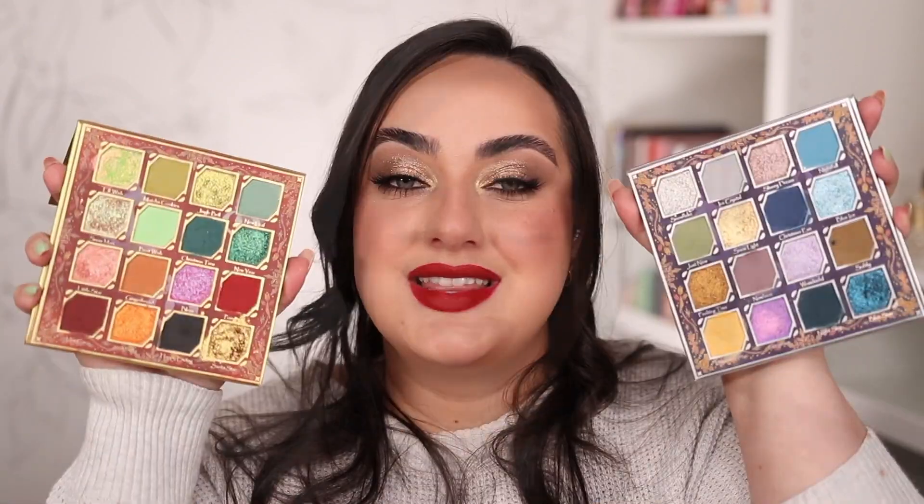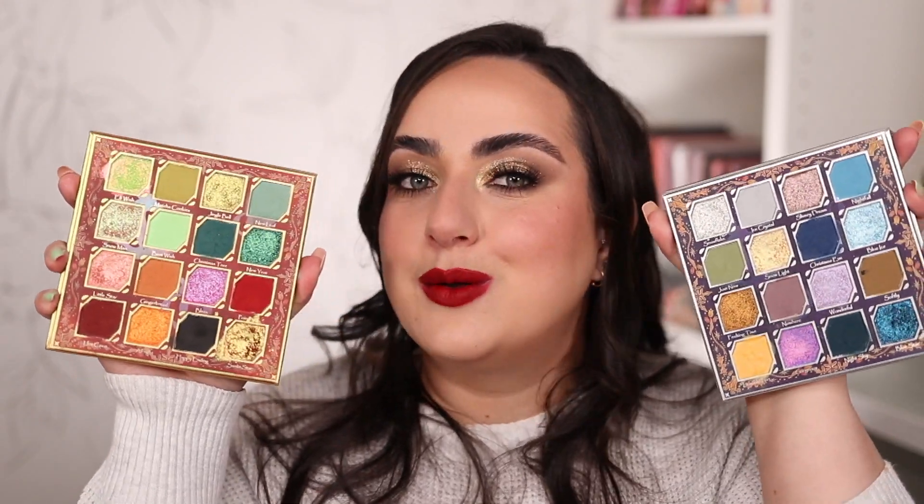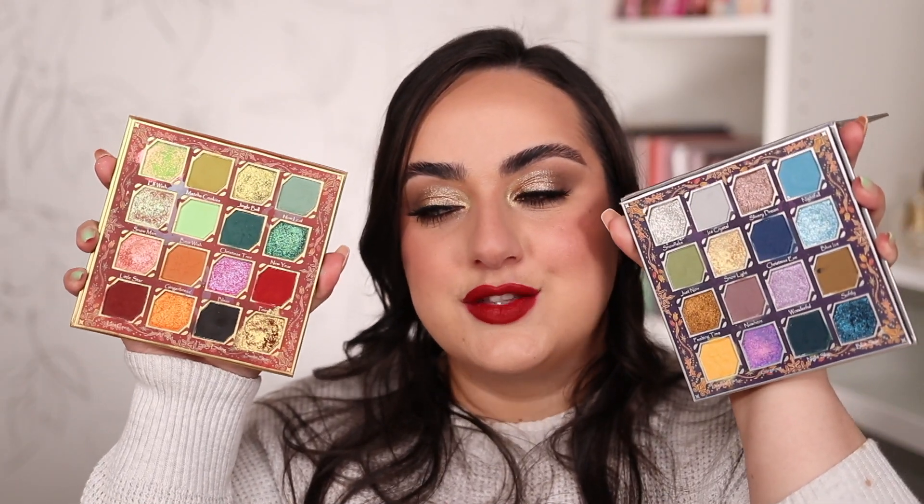Another two palettes I will for sure be reaching for a lot this holiday season are these two from Odin's Eye Cosmetics. These are Odin's Eye's holiday palettes for this year and they are unfortunately sold out, but I know a lot of you probably grabbed them before they sold out and you, as well as me, are going to be reaching for them throughout the season. These palettes have really nice fun bolder color stories. I'm obsessed with the color story of both of them.